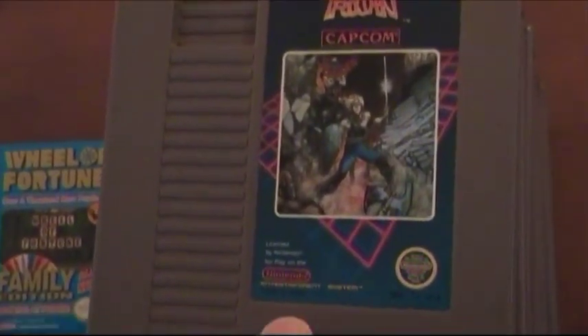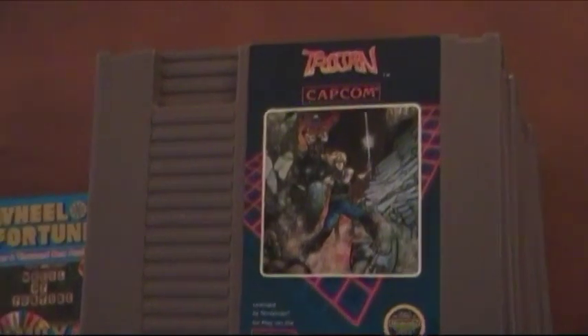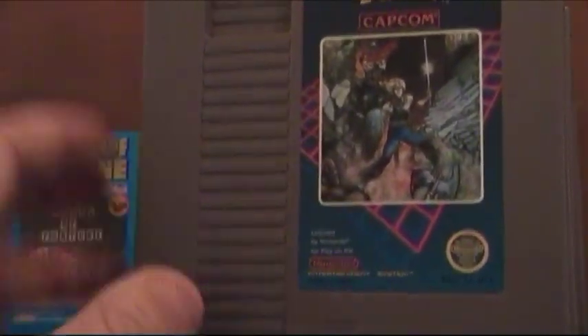This of course is Trojan. It's based off the arcade game. It's a good game — not fantastic but I still recommend it. So pick this one up if you can find it.